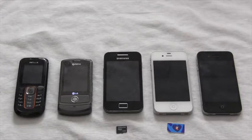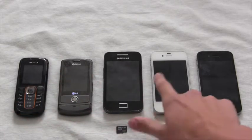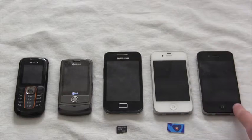We have a range of mobile phones here, sorting from keypad, sliding and touchscreen layouts. From left to right we have a Nokia, we have an LG, we have a Samsung Galaxy Ace, an iPhone 4 and an iPhone 4S, both of which are made by Apple.